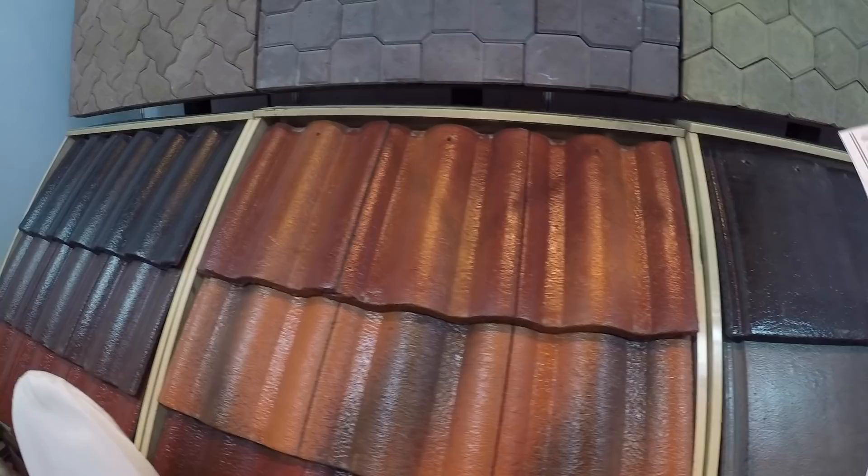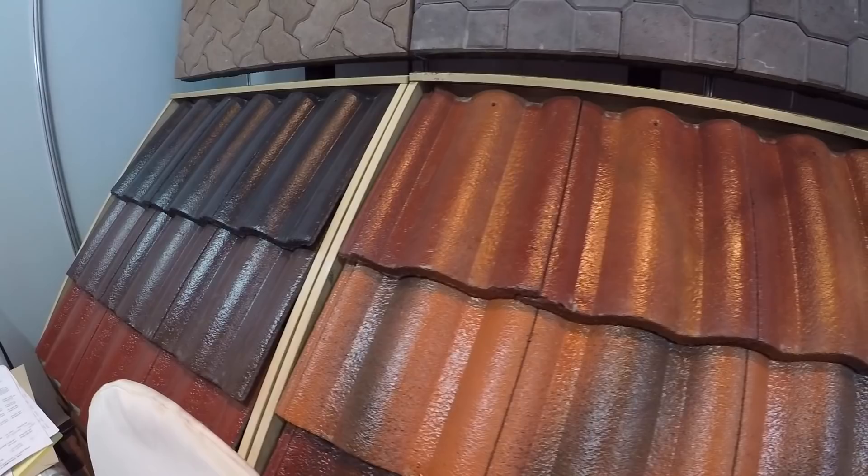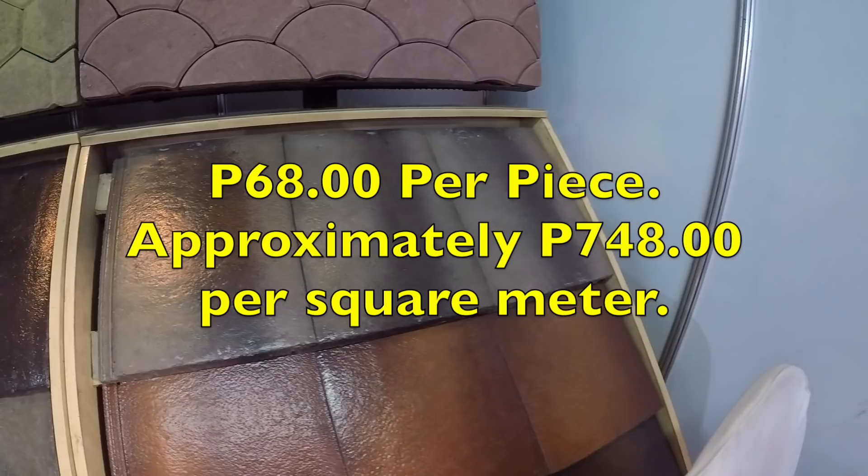These are the corrugated type tiles, and the flat type tiles. The flat type also comes in a two-tone design — this is how it looks like.